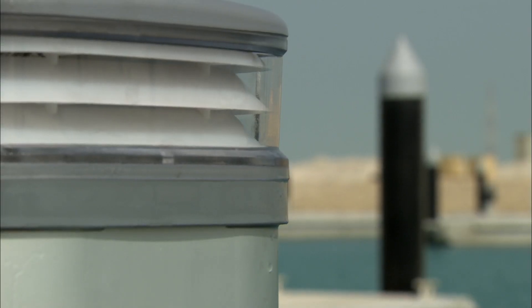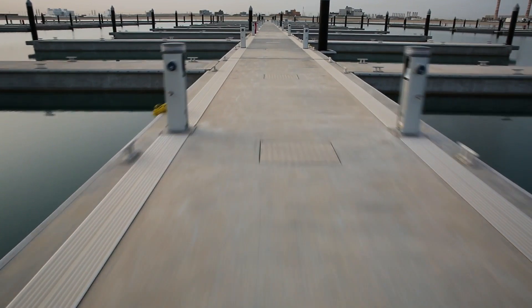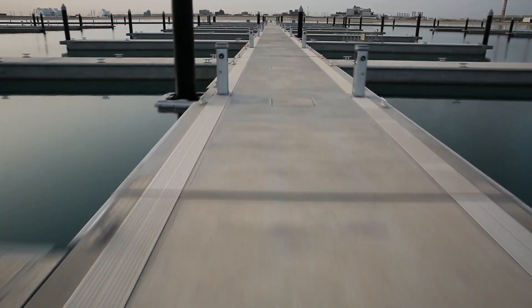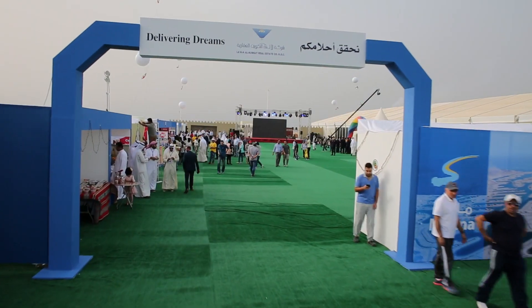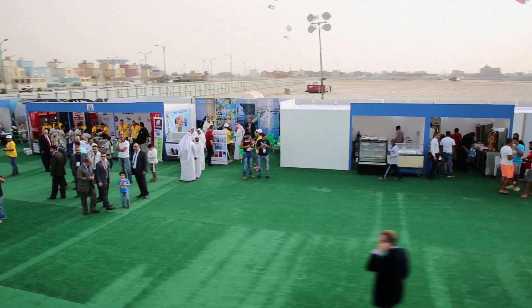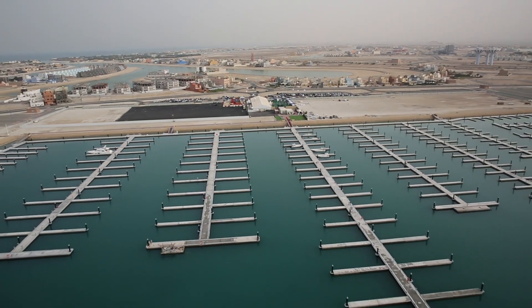The services terminate at each berth with a bespoke pedestal, fitted with a universal plug to supply up to 250 amps and a tap for fresh drinking water. The marina is officially opened on 16 April 2015 with the Kuwait government for everyone to see and enjoy.